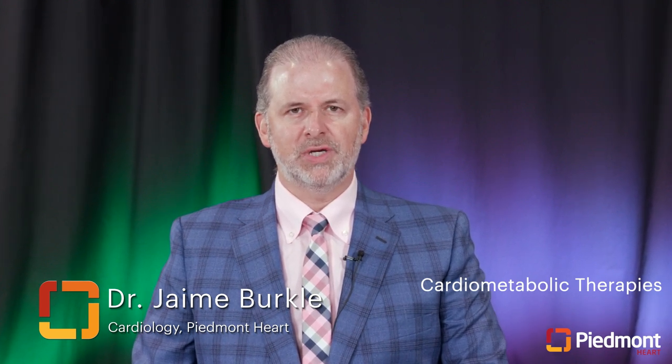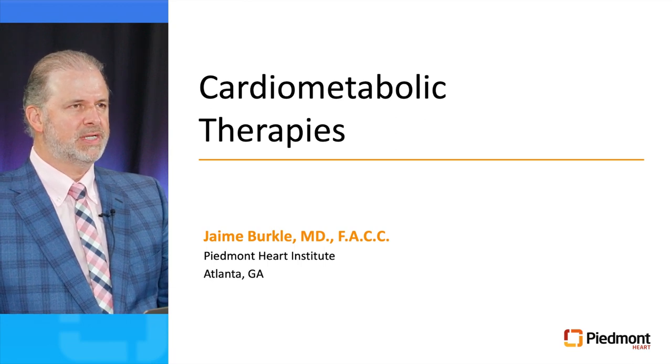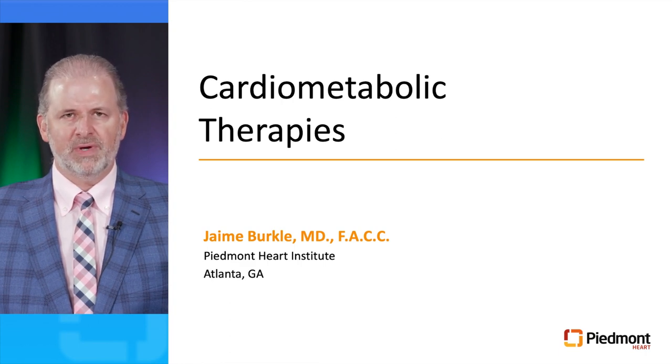Good morning. I'm Dr. Jamie Burkle with the Piedmont Heart Institute. This is Cardiology Grand Rounds. I'm a cardiovascular consultant with a practice focused on cardiac imaging, prevention, metabolism, and lipids. Today's talk is on cardiometabolic therapies — how this applies to our patients with cardiovascular risk. I'll be focusing specifically on arguably the most important new class of cardiovascular medications, the SGLT2 inhibitors.